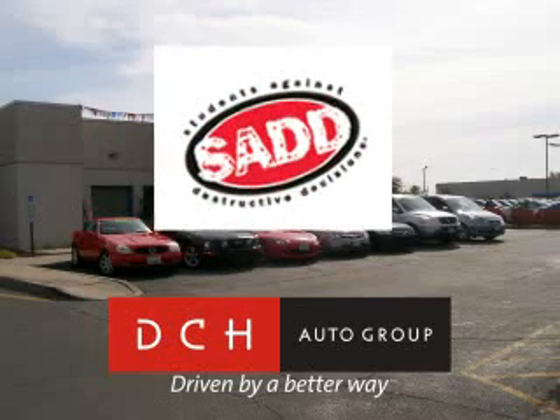DCH Auto Group is also a proud sponsor of SADD, Students Against Destructive Decisions. Call our friendly sales department or stop in for a test drive today.